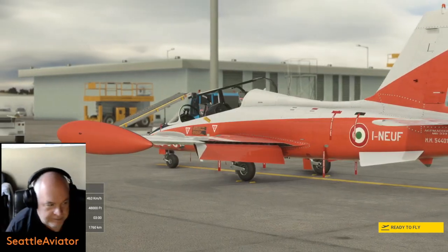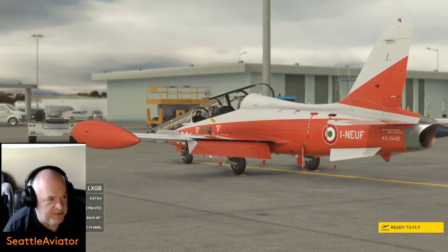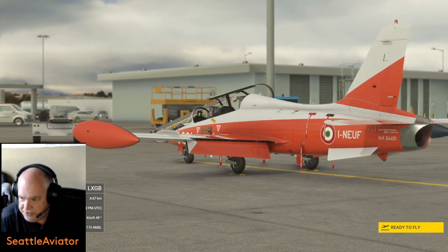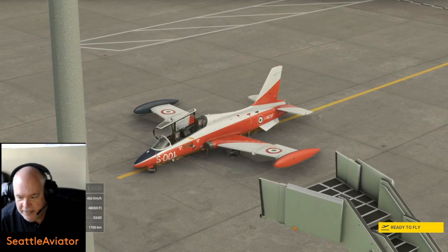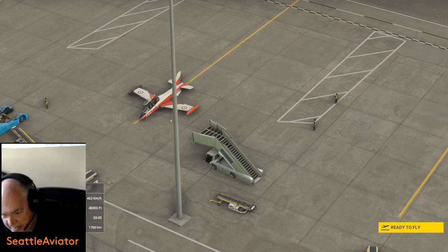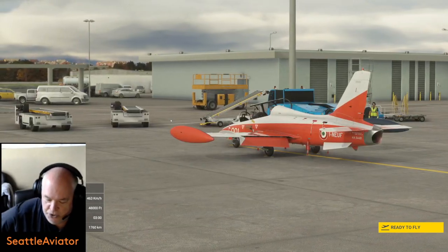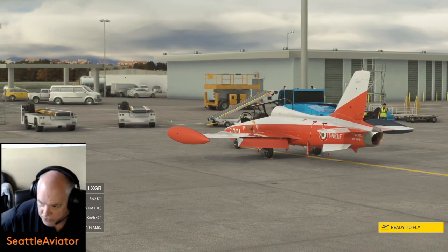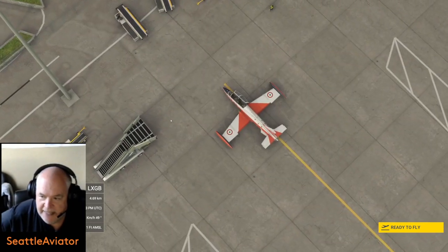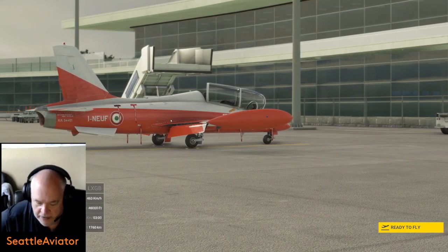Hey folks, welcome! One of the greatest things about Flight Simulator is you don't have many boundaries. You fly what you want, when you want, where you want. Here we are at one of my favorite airports — this is major eye candy. It's amazing it's not a payware airport. This is default scenery in Gibraltar, right at the throat of the Mediterranean. I believe Gibraltar is an English managed province or territory.